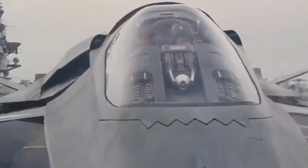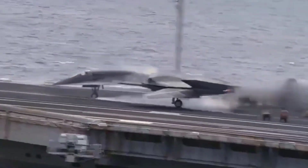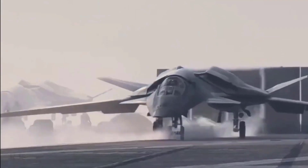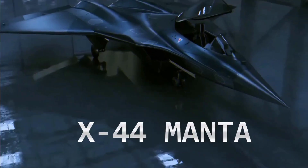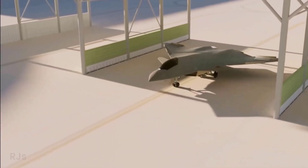One of the most revolutionary features of the X-44 Manta is the removal of the aircraft's tail. This aircraft is designed to move in three axes — yaw, pitch, and roll — solely using thrust vectoring control. It's a bold technological leap that can change the entire paradigm of aircraft design.